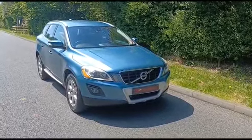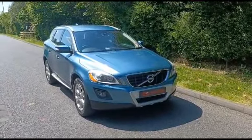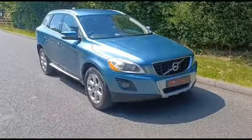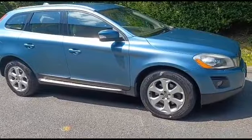Hello, welcome to Main Dealer PX. Today we have our Volvo XC60 SE Luxe all-wheel drive D5 auto. It's finished in this stunning metallic blue with the contrasting cream leather interior — it's a really nice colour combination.